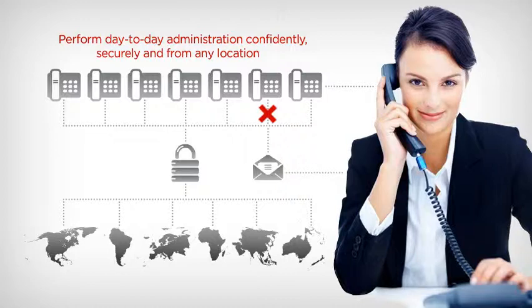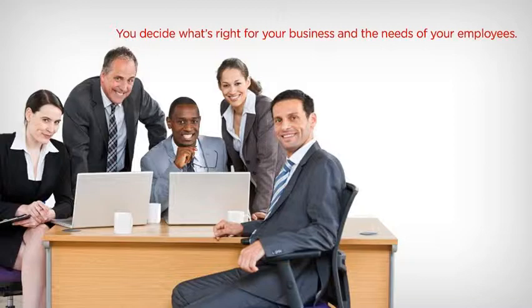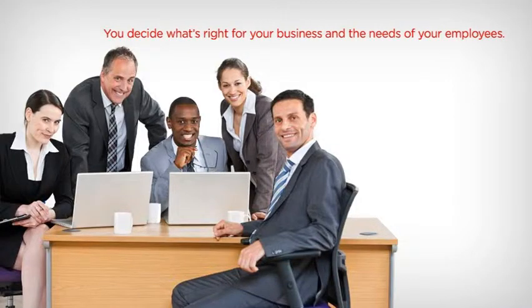For more than one location, IP Office has resiliency built in, maintaining communications in the unlikely event of a system outage. With IP Office, you decide what's right for your business and the needs of your employees.